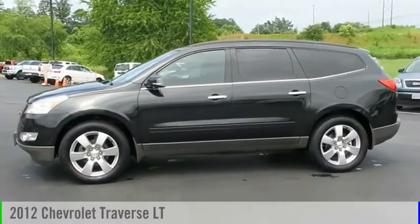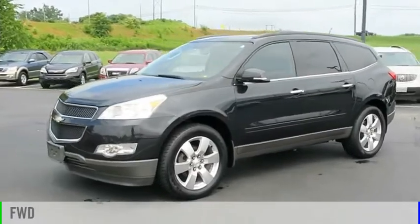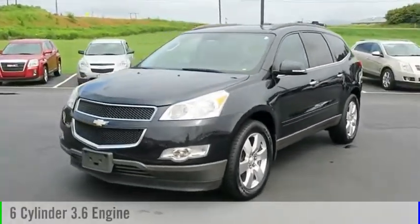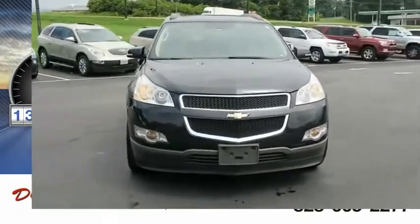Come test drive the 2012 Traverse. This vehicle is powered by a front wheel drive, six cylinder, 3.6 liter engine. This vehicle has less than 140,000 miles.